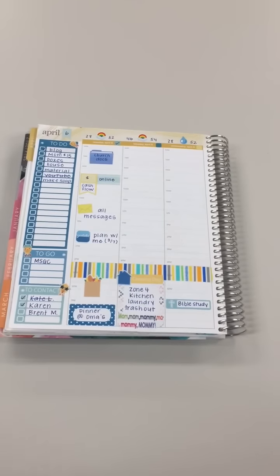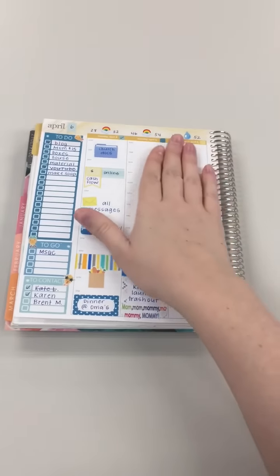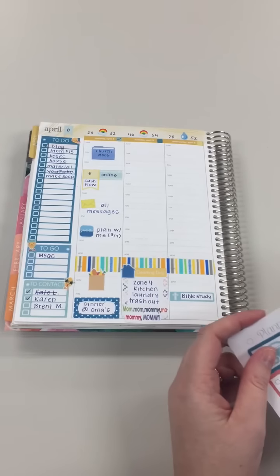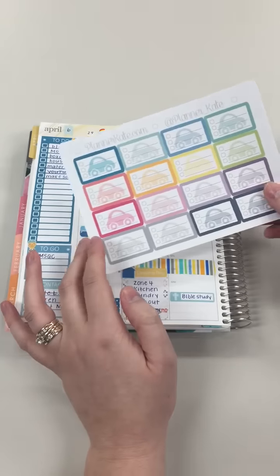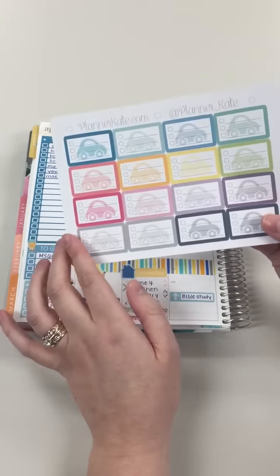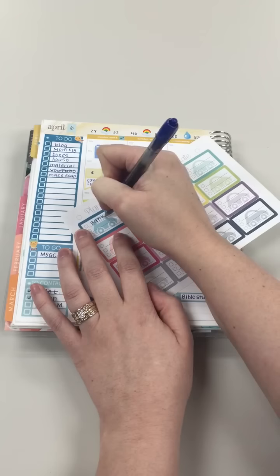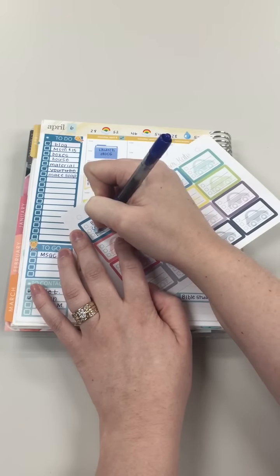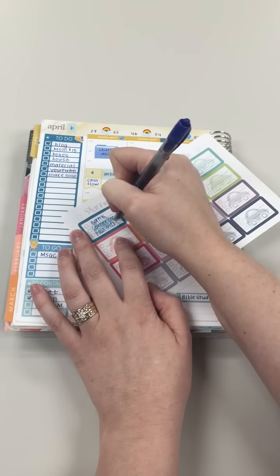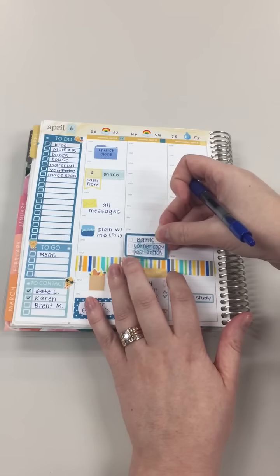Good morning, it's Jennifer back to plan my Tuesday. It's Tuesday morning — I usually do this Monday night but waited for filming purposes. I'm going to plan my day using my Planner Kate and Lily Henry stickers. The first thing I need to do is run some errands this afternoon, and I'm going to use these little car stickers from Planner Kate. I need to go to the bank, stop at Corner Copy, and the post office. I usually use this time slot when I'm traveling home from work, so I'll put that there.